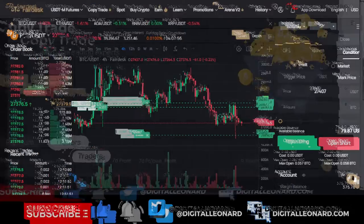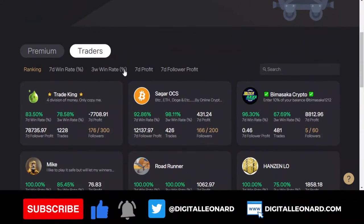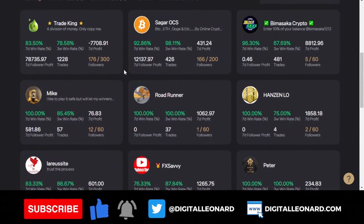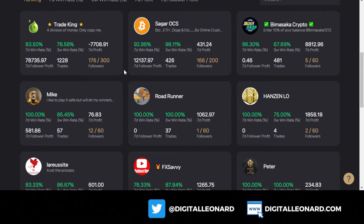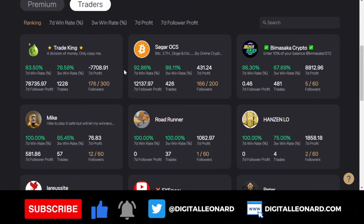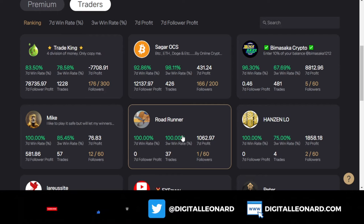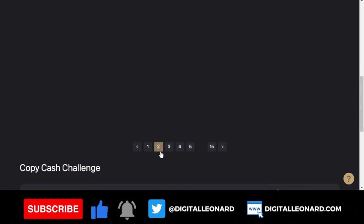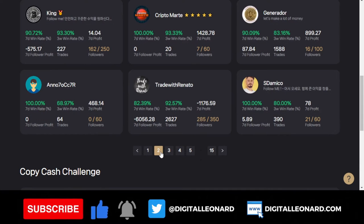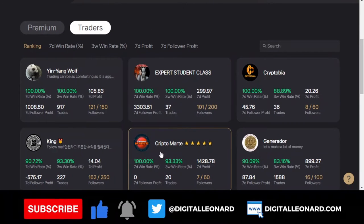If I click on copy trading, it will bring us to the copy trading page. If I scroll down here, you'll see that there are a lot of traders here. I'm equally trading on the FedEx exchange, so you can copy my trades. You can see the returns for the past seven days. These are traders that you can come in and start copying with a minimum of $50 and actually make some profit for yourself.